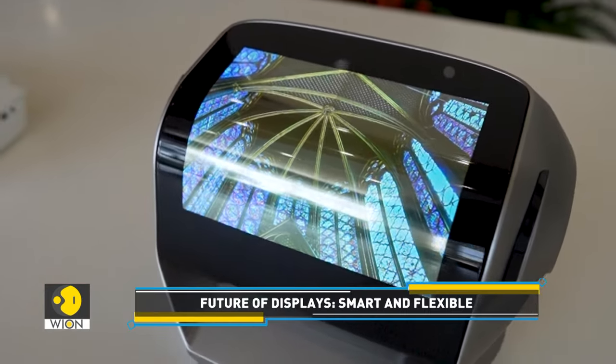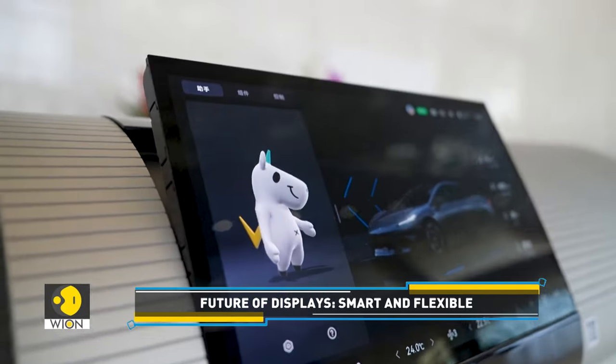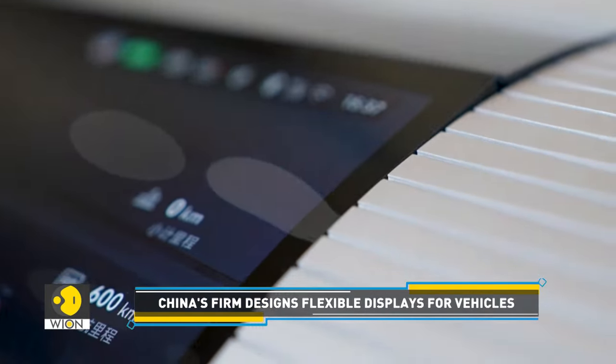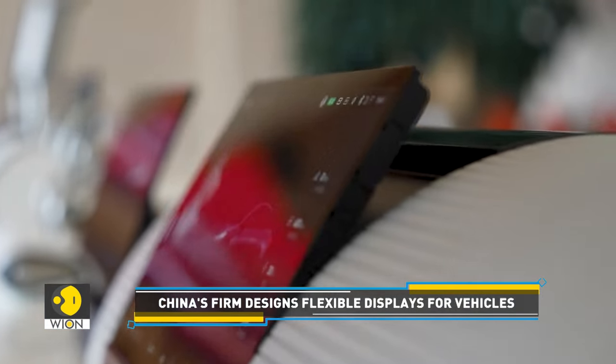The company has also launched flexible displays for vehicles. The foldable screen can be bent at 30 degrees to integrate with interior components of vehicles, and it can also be adjusted to a vertical position for a comfortable viewing experience.